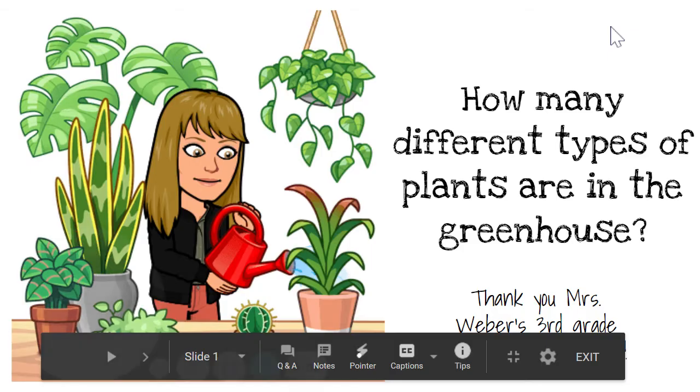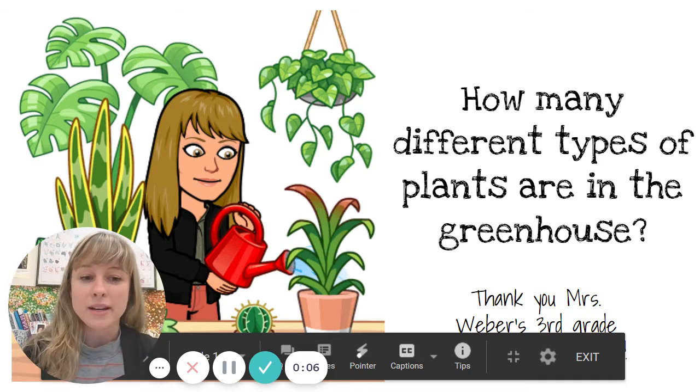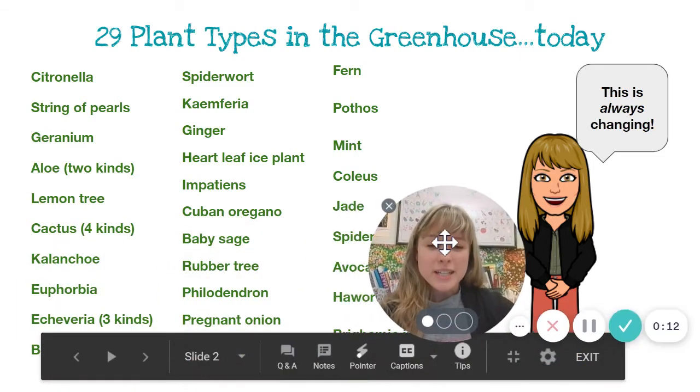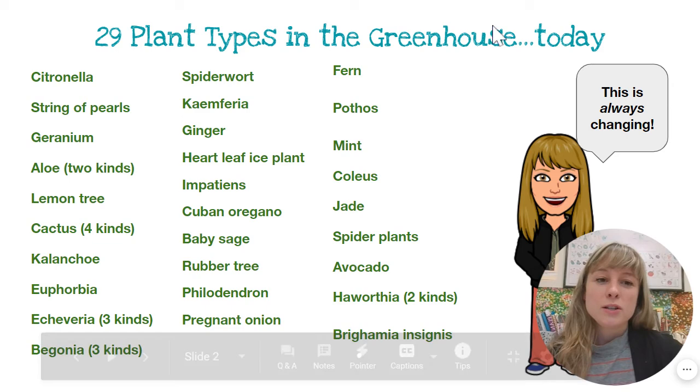The question I'm answering is: how many different types of plants are in the greenhouse? Thank you, Mrs. Weber's class, for this question. The answer is there are 29 plant types in the greenhouse today.